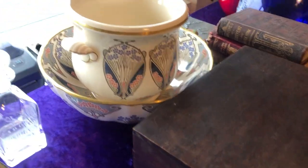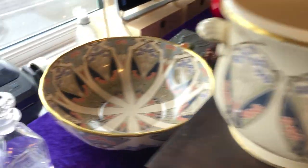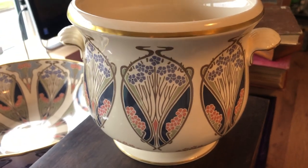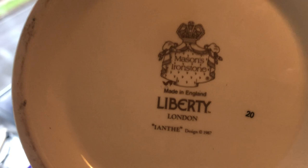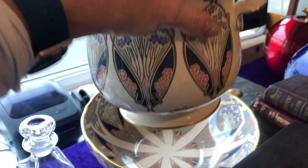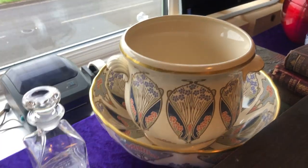Another one from Ford: we've got a matching planter and a bowl with a very 1980s Art Nouveau pattern. And on the bottom — ta-da! — Liberty London, 1987. They're both rather lovely and I paid £25 for both.